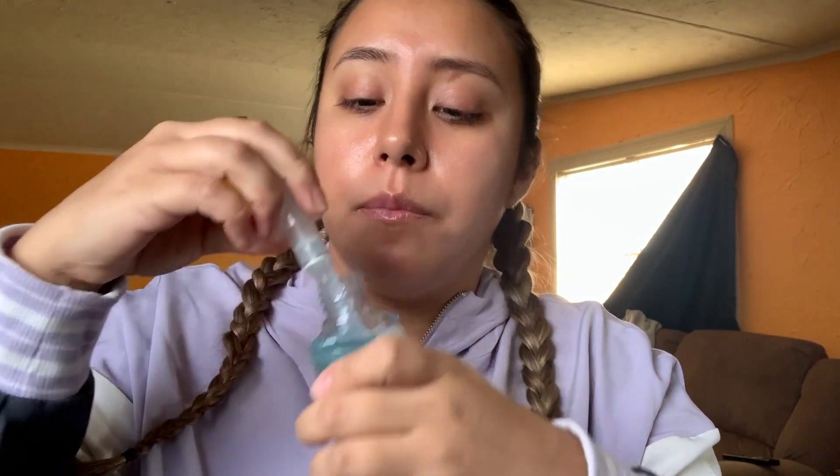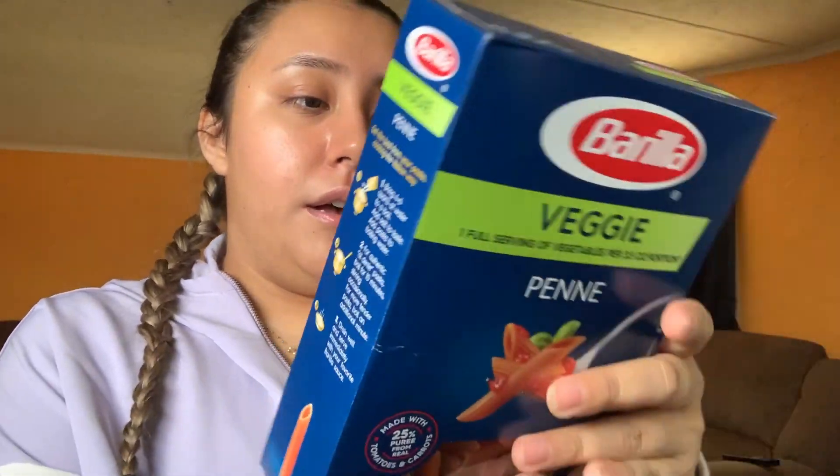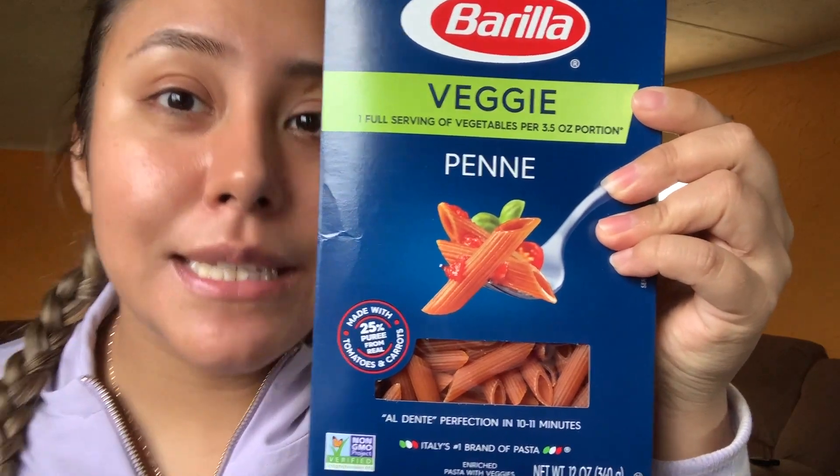I got mango hand soap — it smells so good. I also got this tiny box of cereal — Honey Bunches of Oats with almonds. I feel like the big ones take up too much space since I don't eat cereal that often. I got veggie penne and a glass cleaner, then the thing for the toilet bowl. I spent about $13, so not that bad. They also have a lot of Valentine's themed stuff for your house.